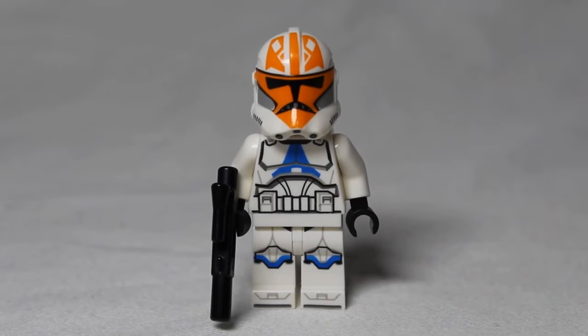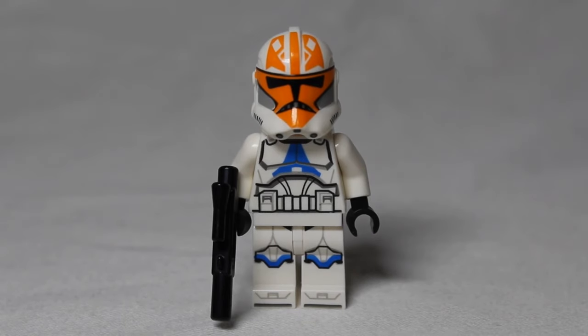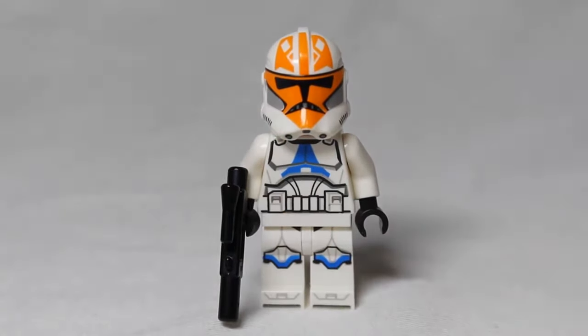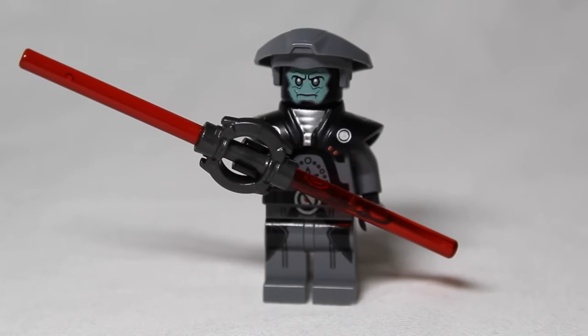In our number six position is the 332nd Clone Trooper. He is from the same set as Ahsoka, the AAT, which came out in 2020 — the set is $40. He is so new and so desired because the set is quite hard to get right now, so he is worth $17.94. The only thing that's different about him compared to a normal Phase 1 trooper from the Phase 1 battle pack is just his helmet. He will probably go down in price quite soon, but he is a really cool figure from set 75283.